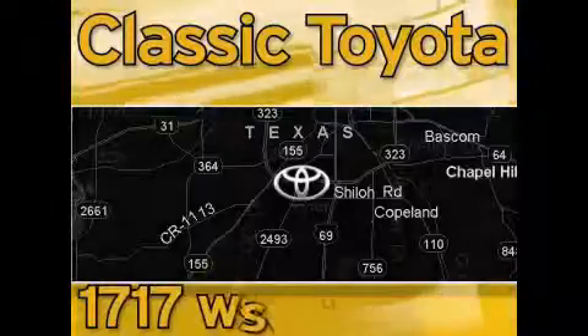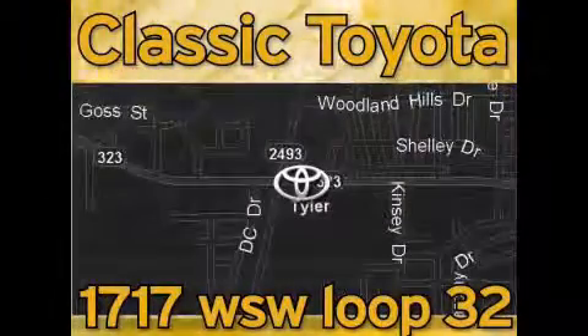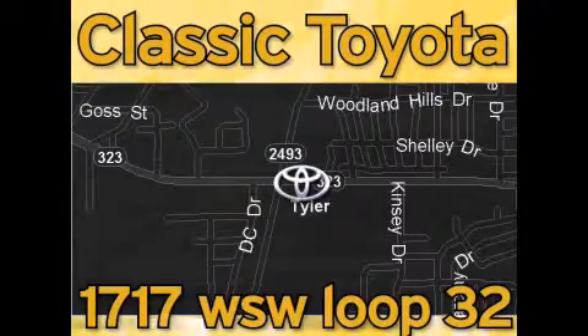Classic Toyota is located at the intersection of Old Jacksonville and Loop 323, across from the Brookshire Warehouse and Home Depot. Our goal is to exceed all of your expectations and to ensure that you'll return for future visits.